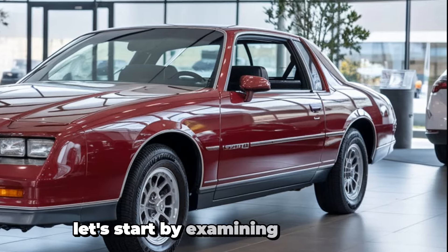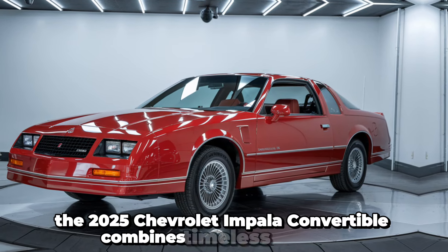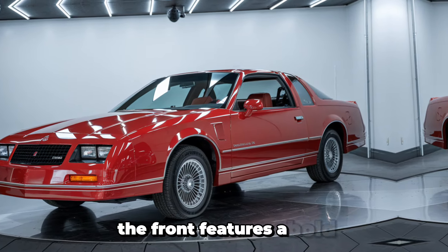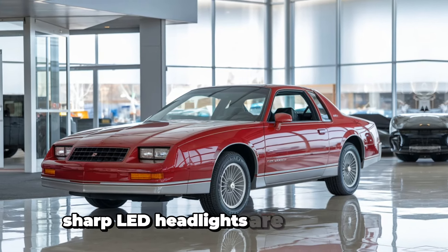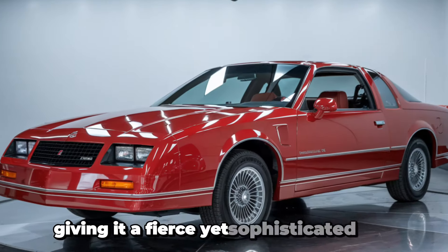The 2025 Chevrolet Impala convertible combines timeless elegance with cutting-edge design elements that make it stand out in today's market. The front features a bold, aggressive stance with a modern twist on the classic Chevrolet grille. Sharp LED headlights are seamlessly integrated into the front fascia, giving it a fierce yet sophisticated look.